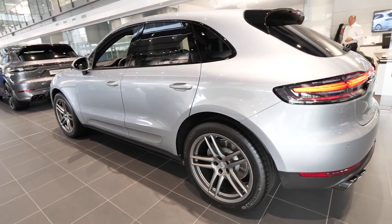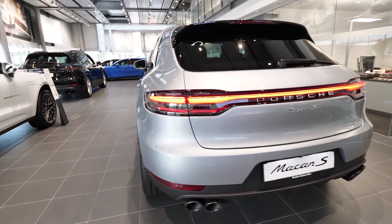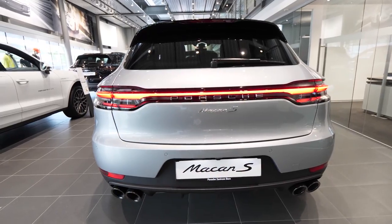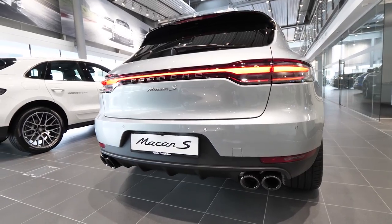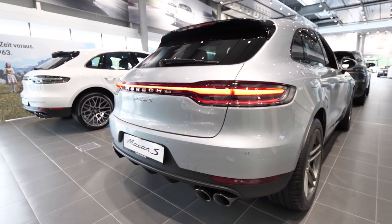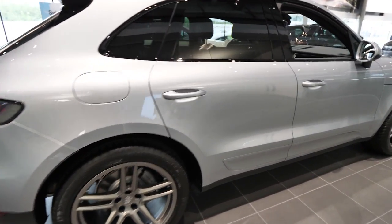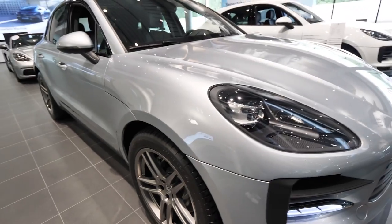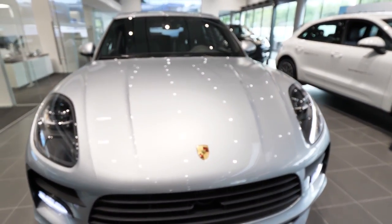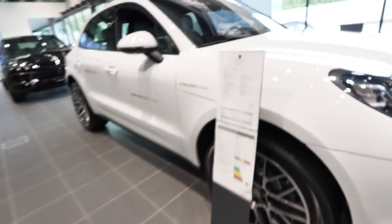I just want to show you the shape of the car and also the lines and all these new LED lights in the back that look almost similar to the bigger brother, the Cayenne. Actually almost all Porsche cars, even the Panamera, have the same shape of LED lights in the back. They look fantastic. I like the back of the car and I like this new design of the LED lamps in the front.